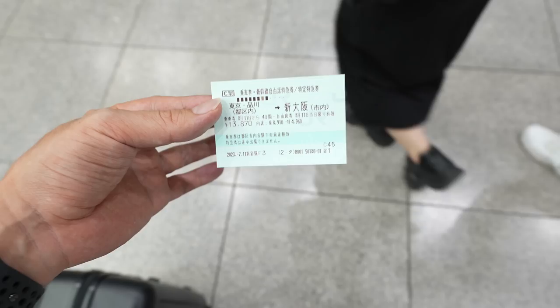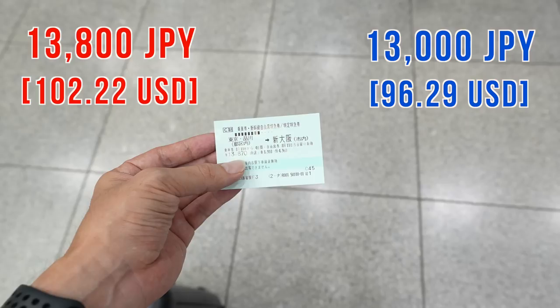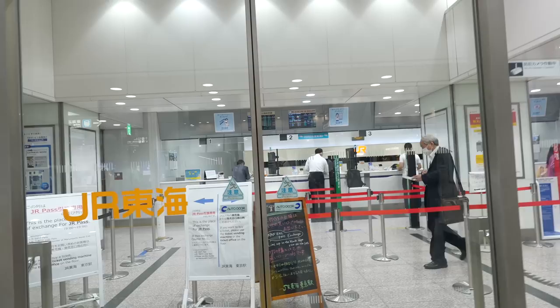Since I got the ticket from a discounted ticket store, I have to change the date. The price was 13,870 Japanese yen for the regular price, but I could board it with 13,000 Japanese yen — so 870 Japanese yen cheaper. However, I have to change the date.